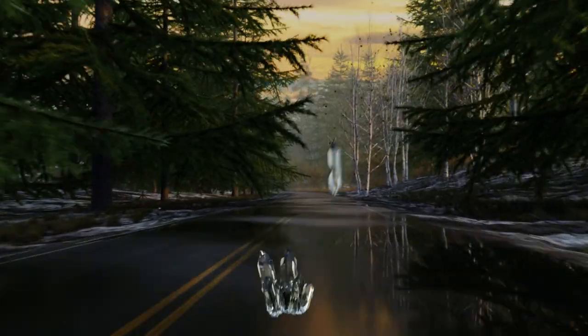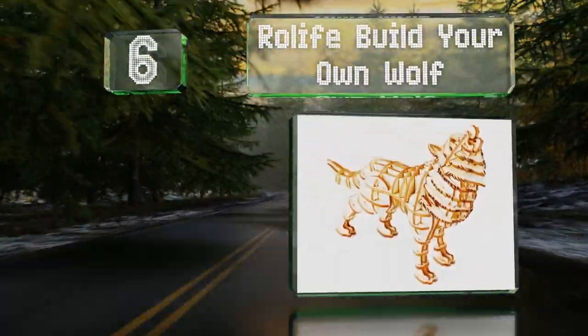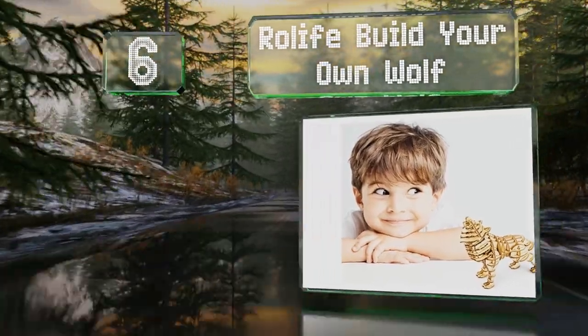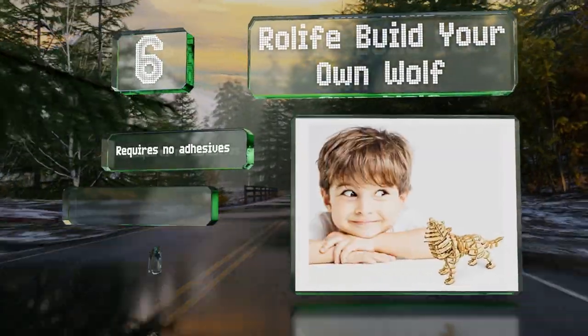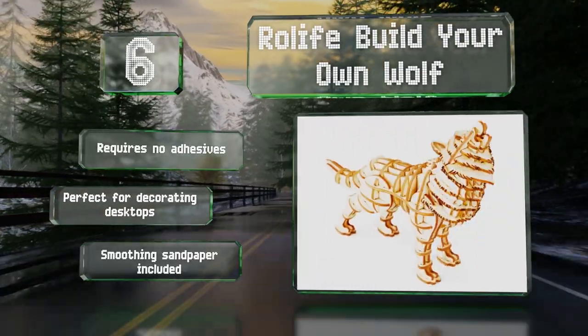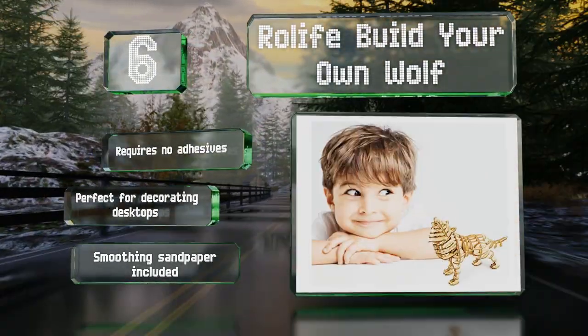Moving up our list to number six, the Row Life Build Your Own Wolf is constructed from non-toxic wood into easy-to-assemble pieces that help promote hand-eye coordination and stimulate the imagination of children. Adults enjoy this one as well, thanks to the fierce howling design. It requires no adhesives and is perfect for decorating desktops. It comes with smoothing sandpaper.